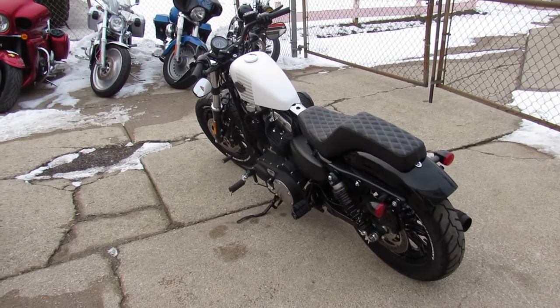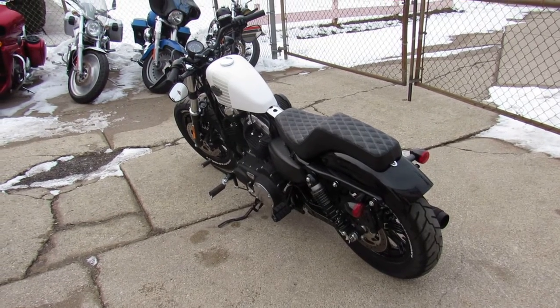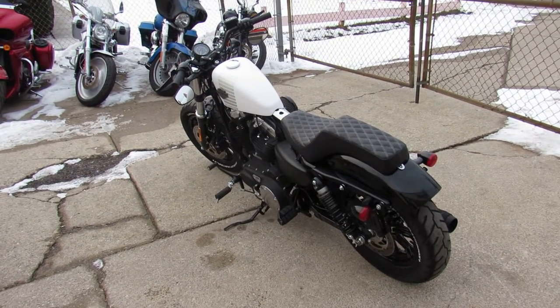Guys, visit our website, our Facebook page, our YouTube channel. We got out-of-state financing, nationwide shipping. Call today and you can ride today. ApprovalPowersports.com.